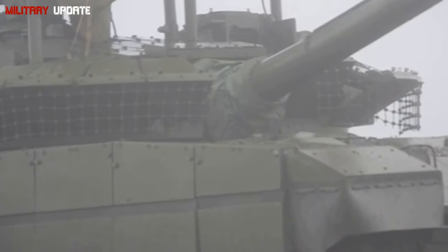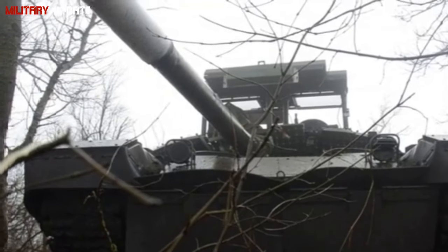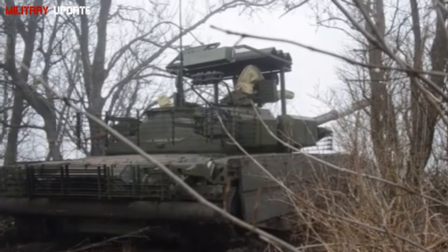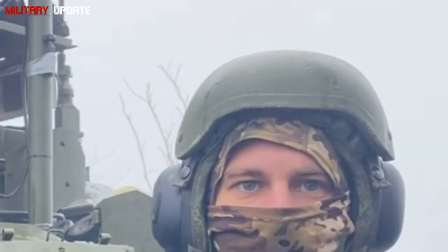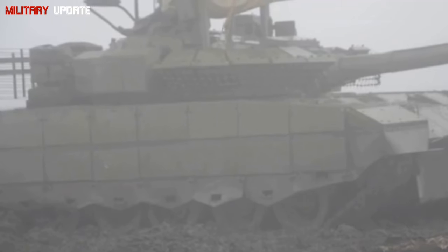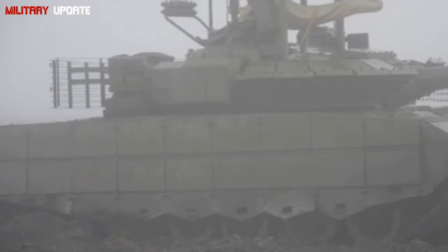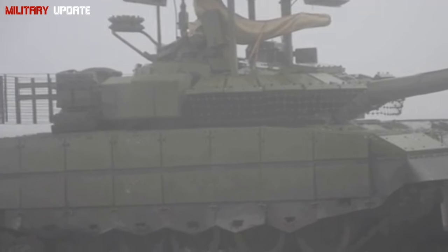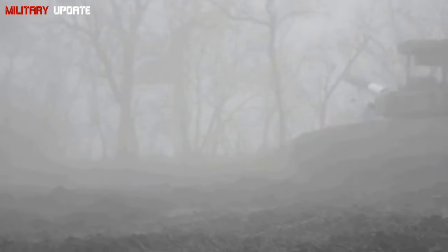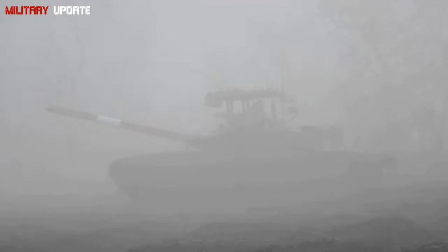T-90M vs Leopard 2: the German Leopard 2 is known for its accuracy and fire control, but the T-90M's advancements narrow the gap. The T-90M's Kalina system offers many of the same targeting advantages as the Leopard 2's advanced optics. The Leopard 2 has exceptional frontal armor, but the T-90M's Relikt ERA provides comparable protection with the added benefit of modular armor for quick replacement. Both tanks have powerful main guns, but the T-90M's ability to launch ATGMs gives it a distinct advantage in long-range engagements.